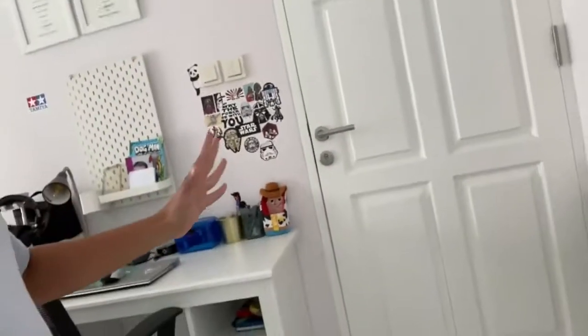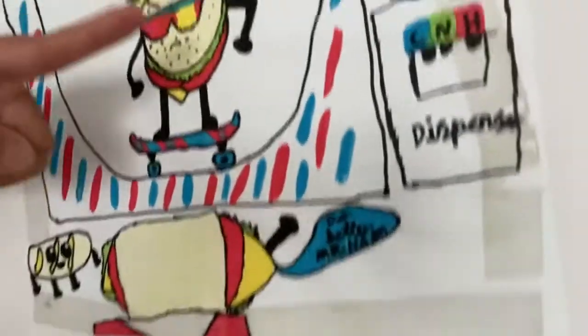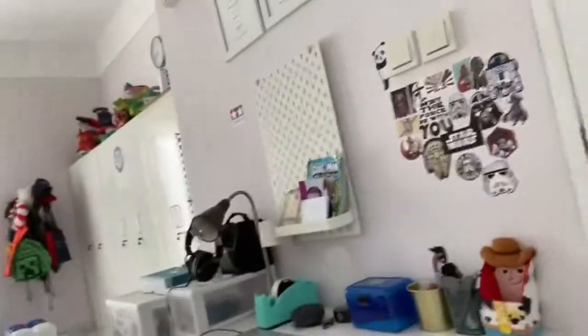First up we have the door — a really cool door. Over here I have my ZHC drawing that says ZHC, and this is my online studying place, which is really good. These are my headphones, my light, and everything in this corner.